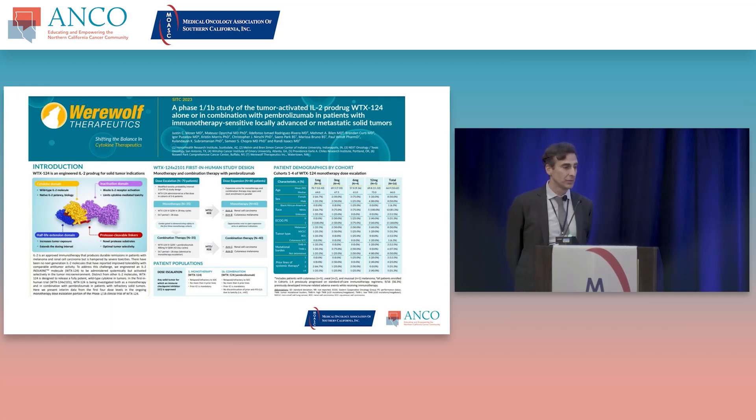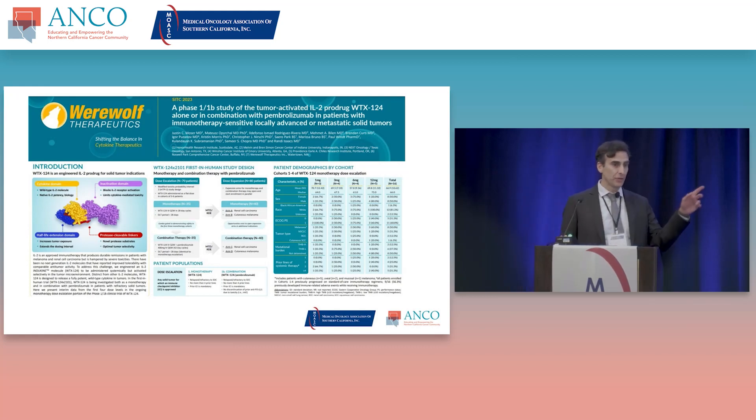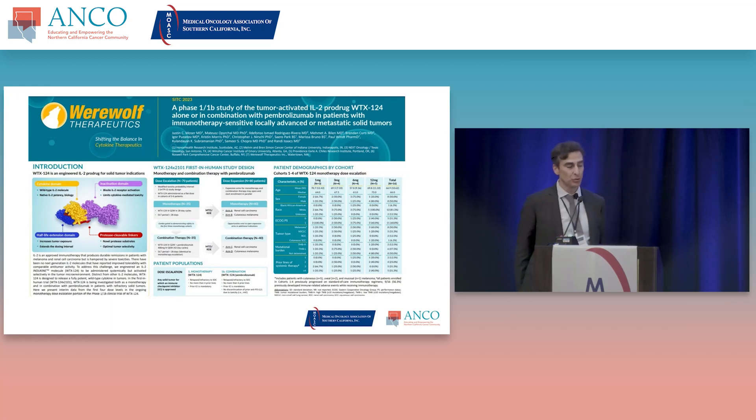We'll start with what you're seeing on screen now — a study looking at a modified IL-2 product, given alone or in combination with pembrolizumab in patients among different tumor types in the metastatic setting. Many of these patients had melanoma. Dr. Fong, this was something you were quite interested in. What is IL-2 and how is it making a resurgence now?